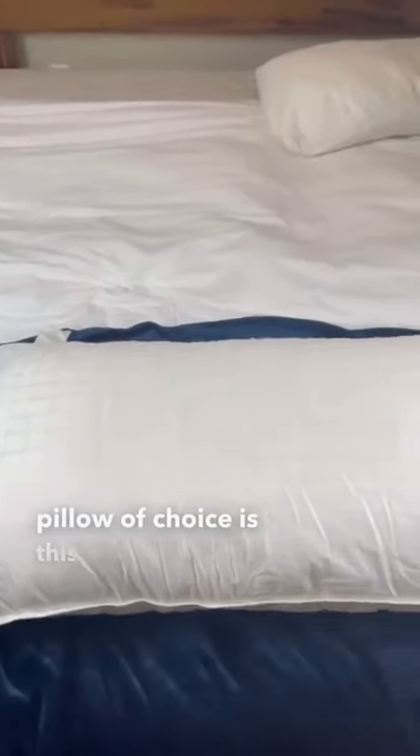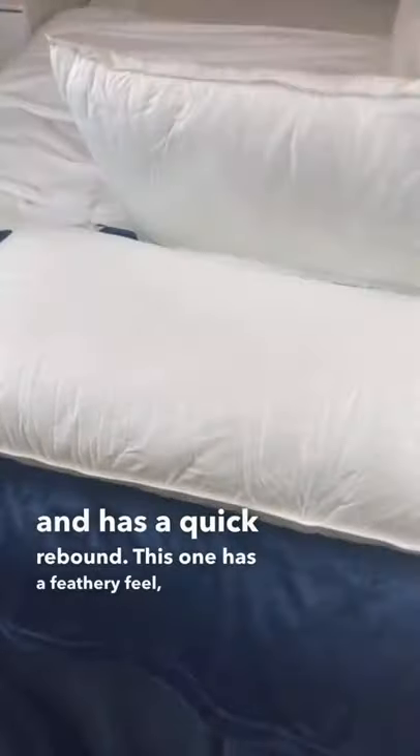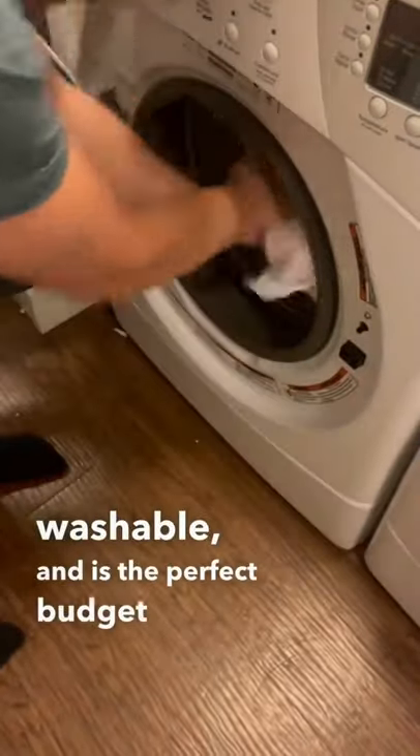Erica's pillow of choice is this sink-in bed pillow. It's super soft, fluffy, and has a quick rebound. This one has a feathery feel, is machine washable, and is the perfect budget pillow.